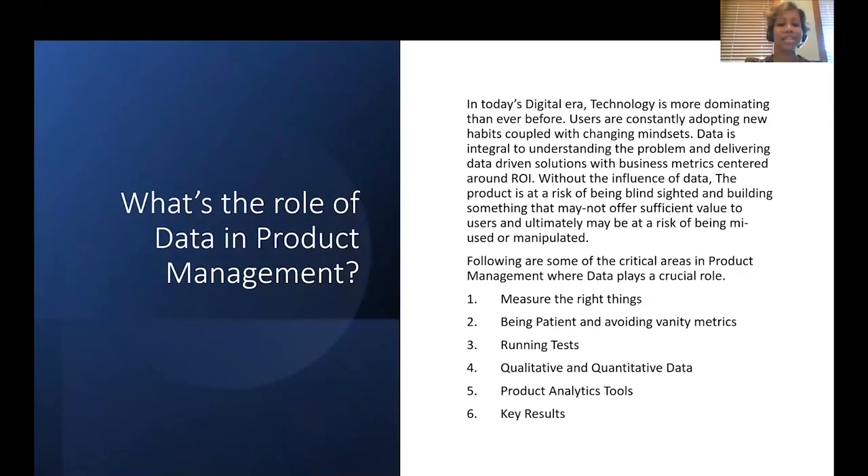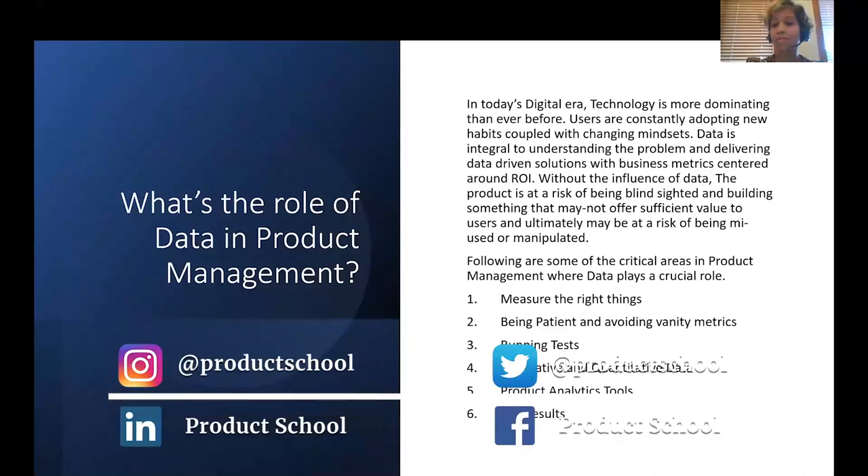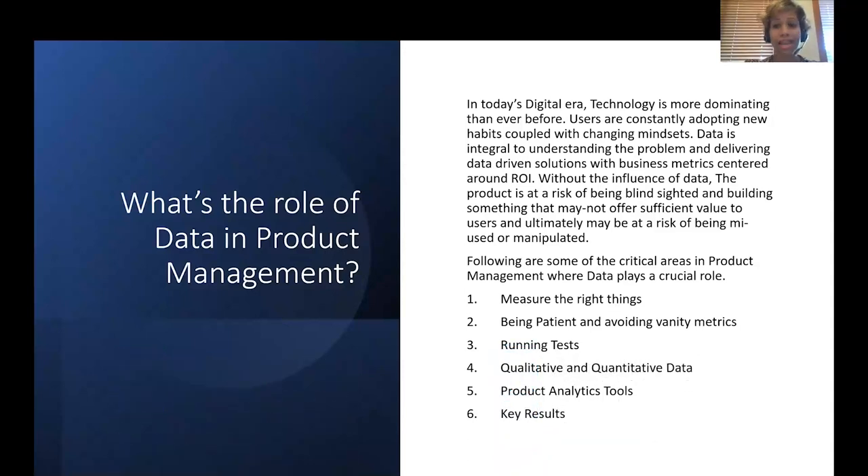What is the role of data in product management? In today's digital era, where technology is more dominating than ever before, users are constantly adopting new habits coupled with changing mindsets. Data is integral to understanding the problem and delivering data-driven solutions with business metrics centered around return on investment. Without the influence of data, the product is quite often at risk of being blindsided, and we end up building something that may not offer sufficient value to users.